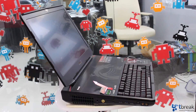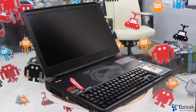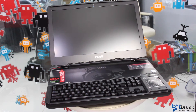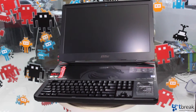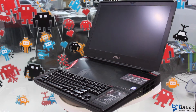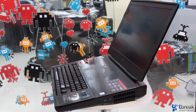The MSI GT83VR is clearly aimed as a desktop replacement. It weighs 5.5kg and is big enough to allow MSI to use the fastest components. You get the Intel Core i7 Skylake processor with 8GB of DDR4 RAM, a 256GB NVMe M.2 SSD, and a 1TB 7200rpm drive.